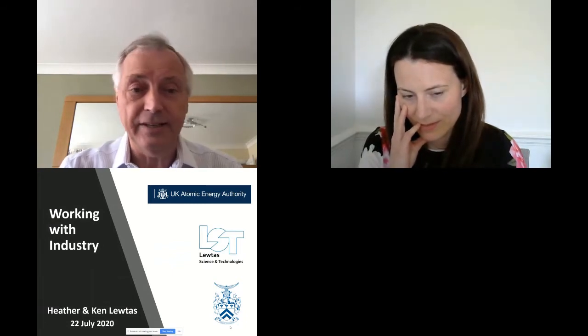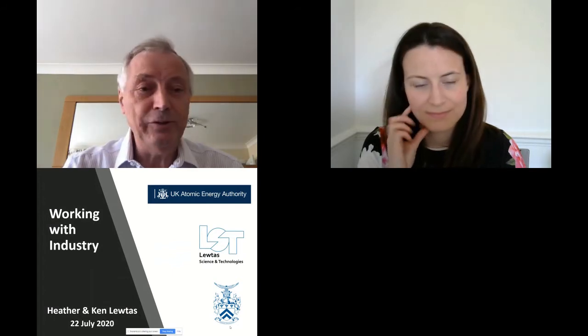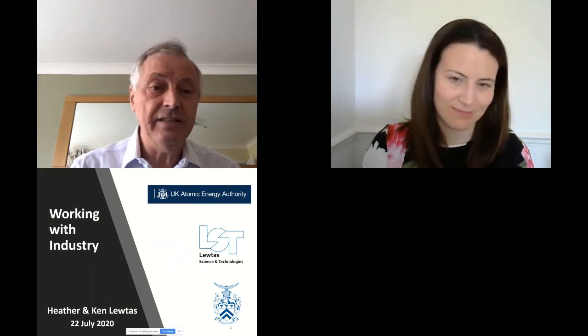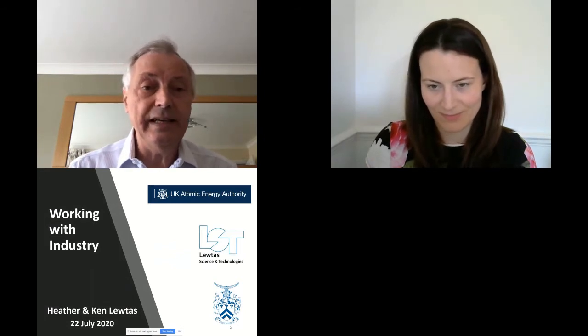Just to give you a very brief background: Ken is a chemist originally from Liverpool; Heather is a physicist, started at Durham, did a PhD at Oxford, then worked in space research at Imperial College. Ken now has visiting positions in Edinburgh, Warwick, and Diamond. On the industrial side, Ken has had over 45 years in industry — starting in pharmaceuticals with Roche, then Esso, ExxonMobil, and then a joint venture with Shell called Infineum, before setting up Luther Science and Technology.